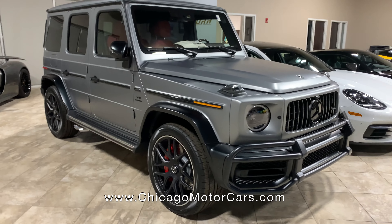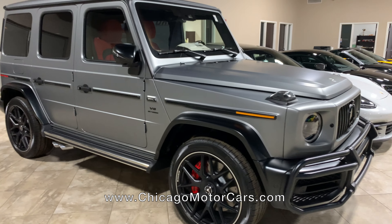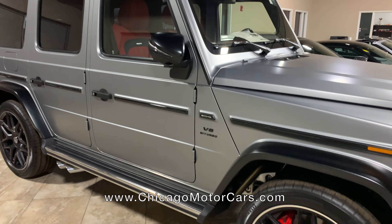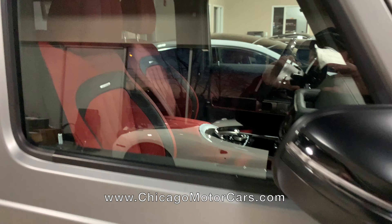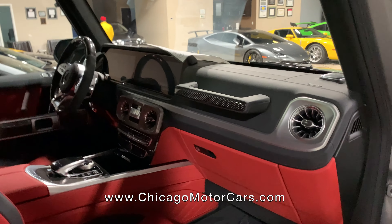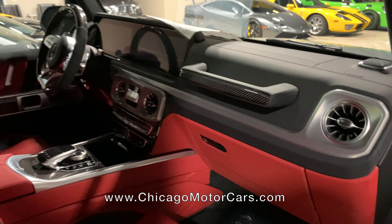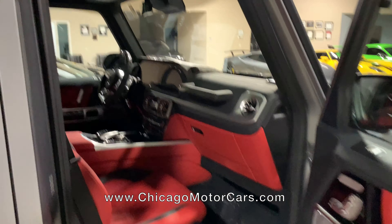I believe this one's on loan from a customer, but this is a 2021 Mercedes G63. Pretty amazing car. Look at this color combination — it's actually a matte gray over a full red interior. They really changed this truck a lot. If you haven't seen the new G-Wagon, the interior is beautiful and it drives so much differently. These are smoking hot cars right now.